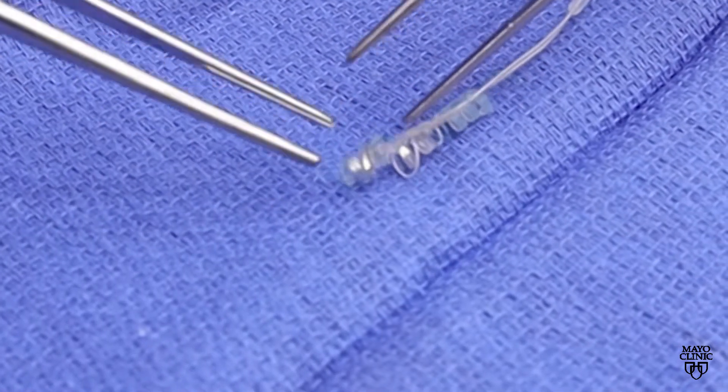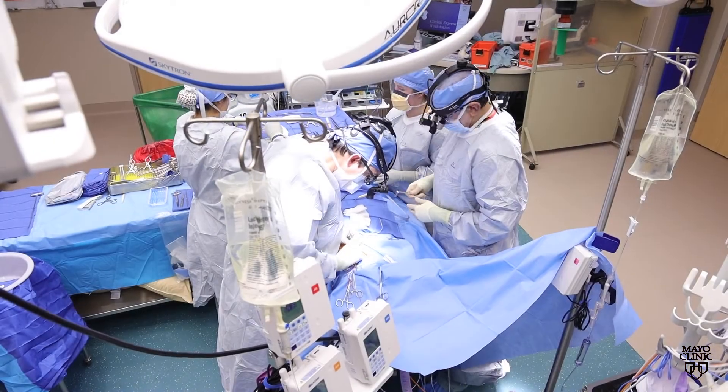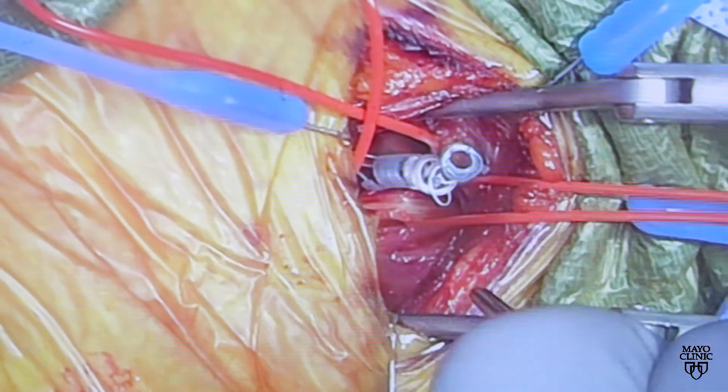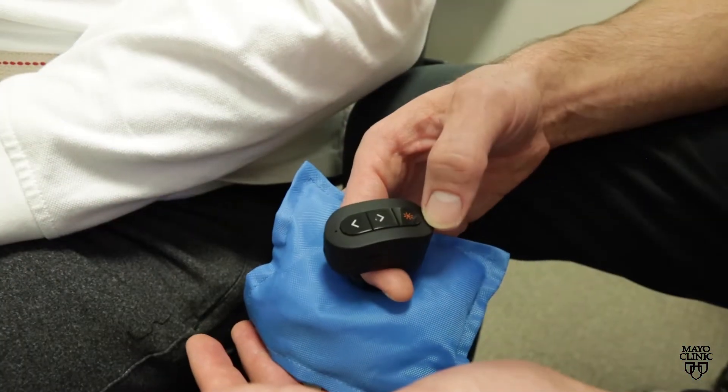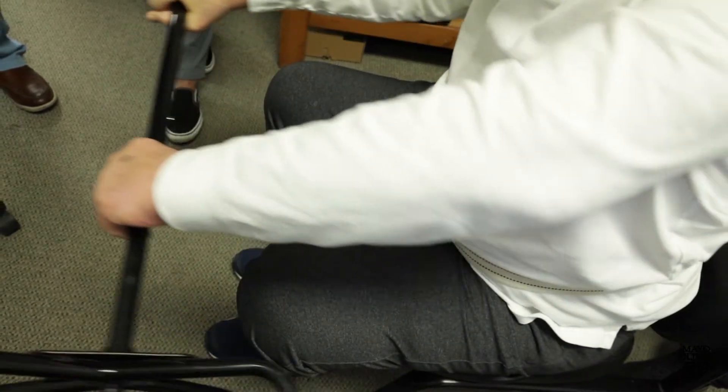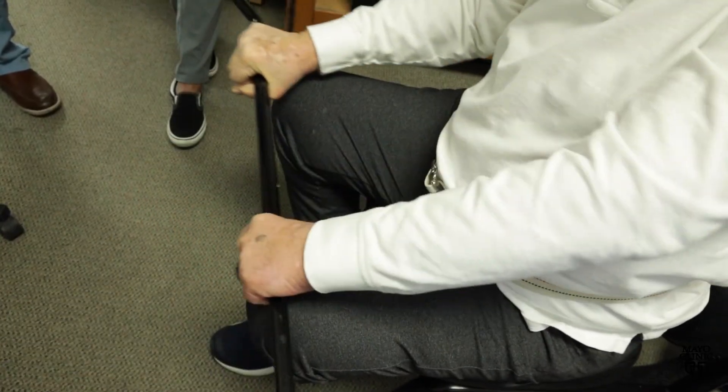The vagus nerve stimulation device is surgically implanted under the skin on the chest and is connected to the left vagus nerve. When used in combination with in-clinic physical and occupational therapy, the stimulation with therapy has been shown in clinical studies to assist in the recovery of hand and arm function for stroke survivors compared to physical therapy alone.